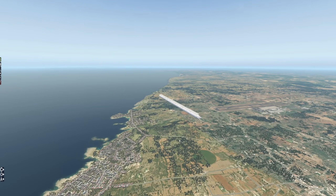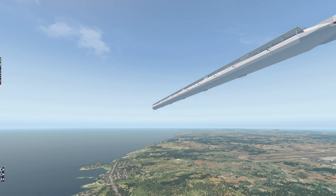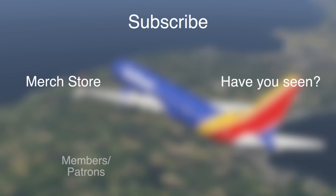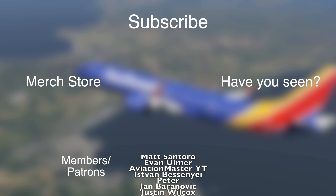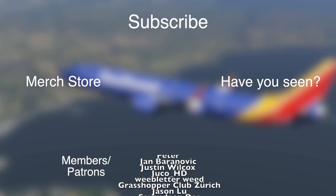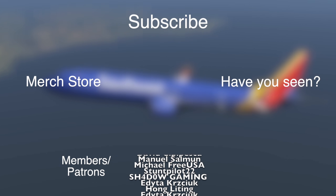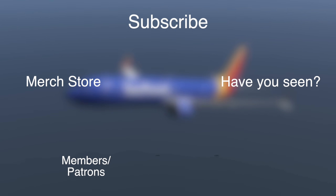Thank you for watching today's video. I'll see you tomorrow. As always, good night. Bye-bye.